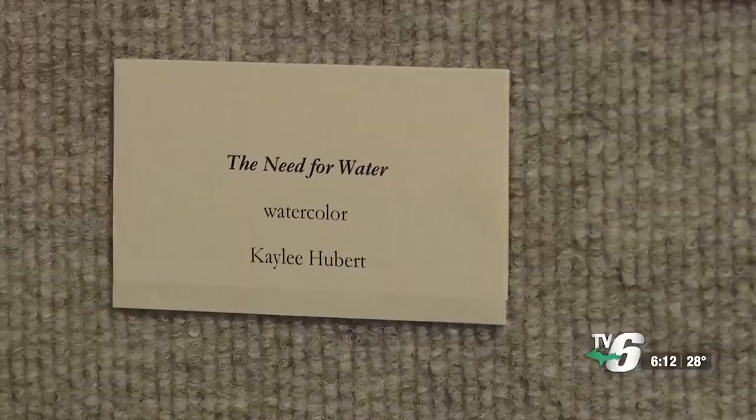I was just kind of drawn to do a desert scene, and while I was doing it I thought of the irony that I'm doing a desert scene with watercolors when oftentimes there's not a lot of water in the desert. So I thought it would be a fun, punny name to title it 'The Need for Water.'